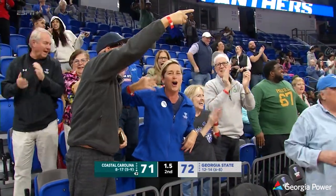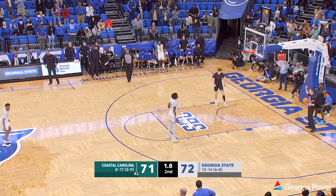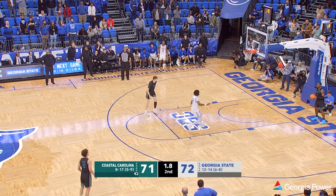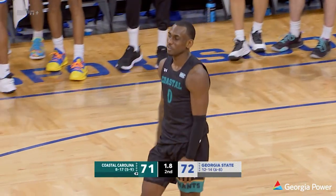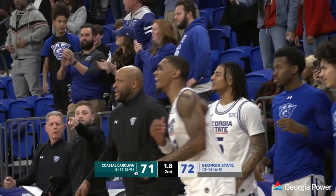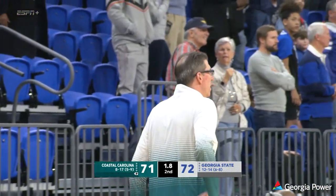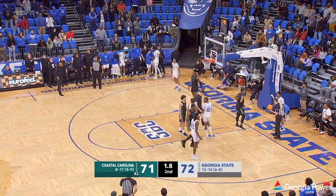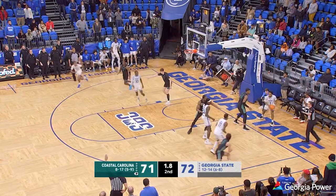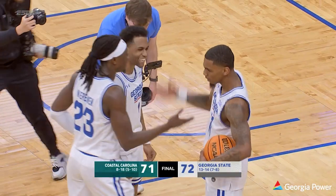Let's see if the Panthers can finish this off with a solid defensive possession without fouling. 1.8 seconds remaining — they can run the baseline. Georgia State by one. Blackman throws the ball away — he was trying to go to Meyer. They throw it away, no time off the clock. 1.8 to go. Georgia State will be able to inbound it underneath — as long as the Panthers don't throw it long, you can just inbound and hold it tight. They're going to inbound it to Lane and that'll be it. Georgia State escapes at home with a 72-71 win. What a ball game tonight as they light it blue at the GSU Convocation Center.